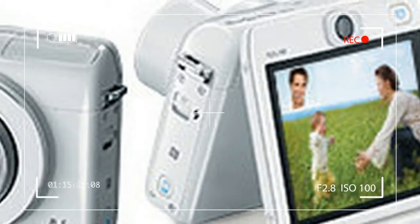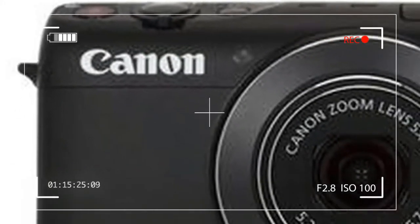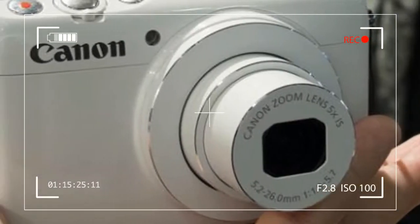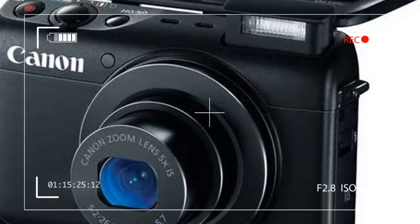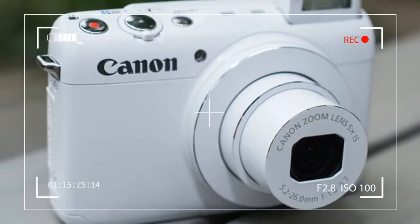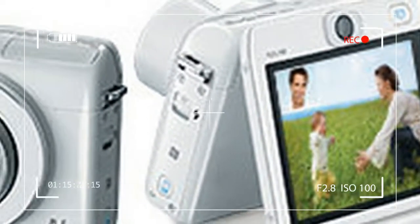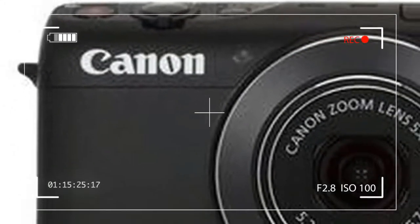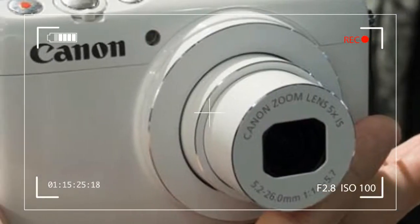The 5x optical zoom is a step down from the previous PowerShot N's 8x. But the N-100 has a better quality lens with an f/1.8 aperture at the widest angle, which allows the camera to take images with nice background blur. ISO ranges from 80 to 6,400, and a shutter speed of 1 to 1/5,000th of a second, 1 to 15 seconds for long exposure. The N-100 is not a fast camera, as its continuous shooting speed is only about 3 shots per second.